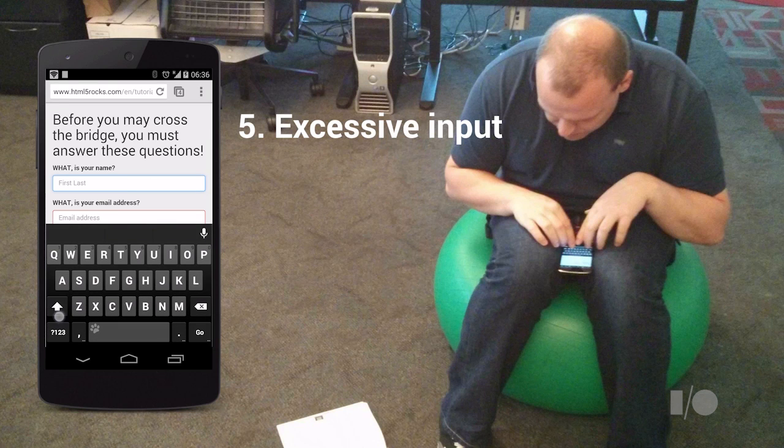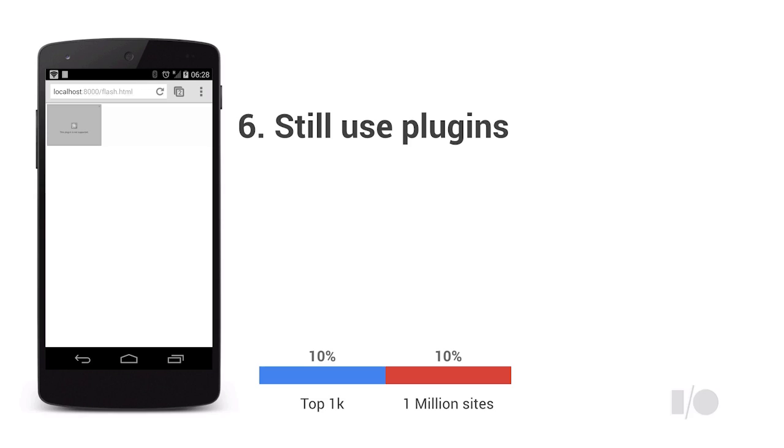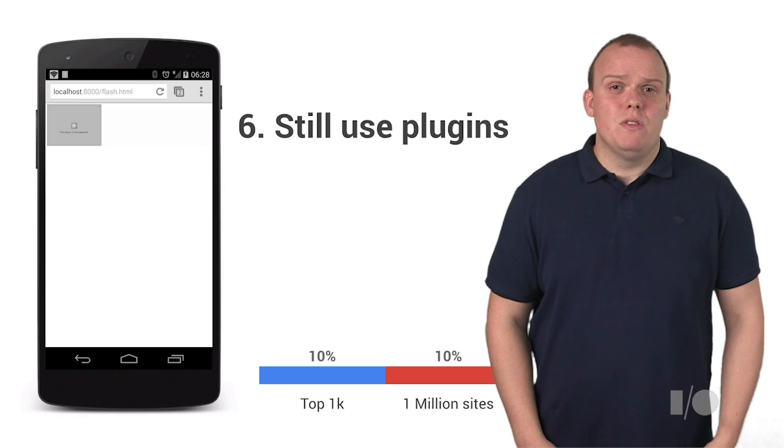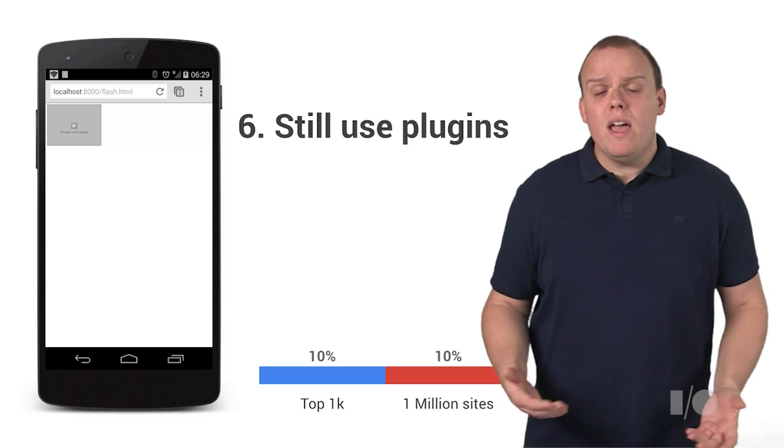I've dropped this in because it's a pet peeve of mine — I hate typing on my mobile device, yet many sites still have really long forms that don't auto-complete or help me enter text. A recent study by the ads team showed that users hate having to fill in forms too. People still use Flash and other embeds; these tools just do not work on the mobile web, so why are we still using them?